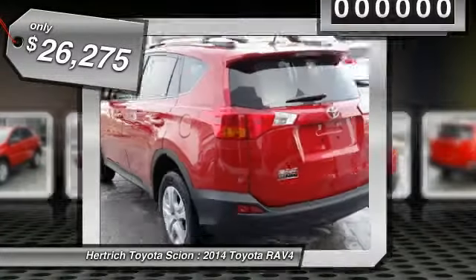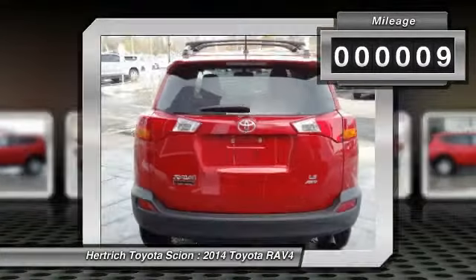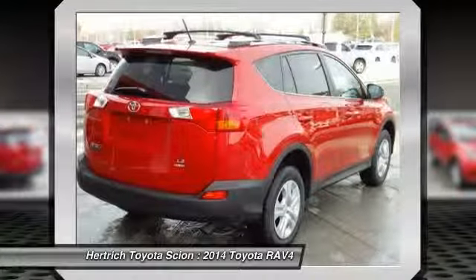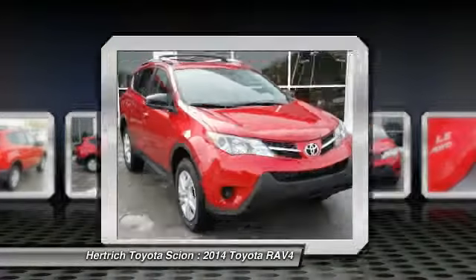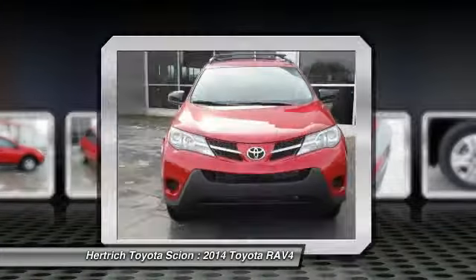Want more style? This Toyota RAV4 is the vehicle for you. Navigate through all the icky weather with ease in this AWD-equipped RAV4, and even get non-stop traction for your non-stop lifestyle. In addition to the amazing traction control, you may even qualify for an insurance reduction with this AWD vehicle.